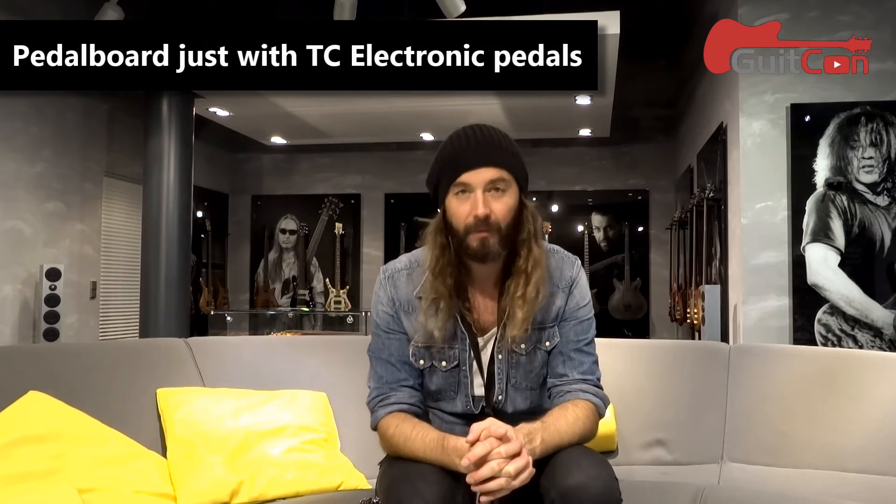If you had to make a pedalboard with just TC pedals, what would you choose? I'll pick my metal band setup: a Polytune, a Mojo Mojo overdrive, a Spark Booster, the Quintessence, a Flashback delay, and a Hall of Fame reverb — and that would be it. If I were to use it at home as well, I'd definitely also have a Ditto Looper 2, because then I could play with myself.